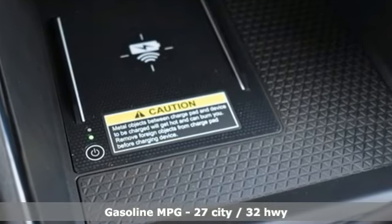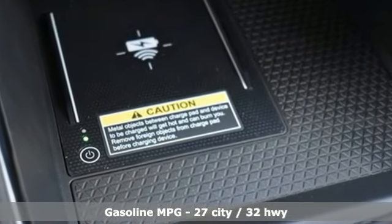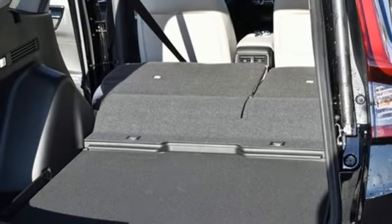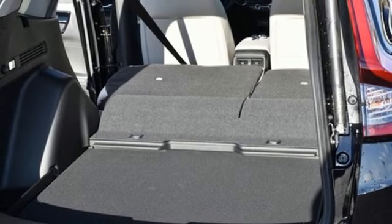Auto dimming rear view mirror, inductive device charging, front heated leather bucket seats, streaming audio, intercooled turbo inline four-cylinder engine, dual zone climate control.